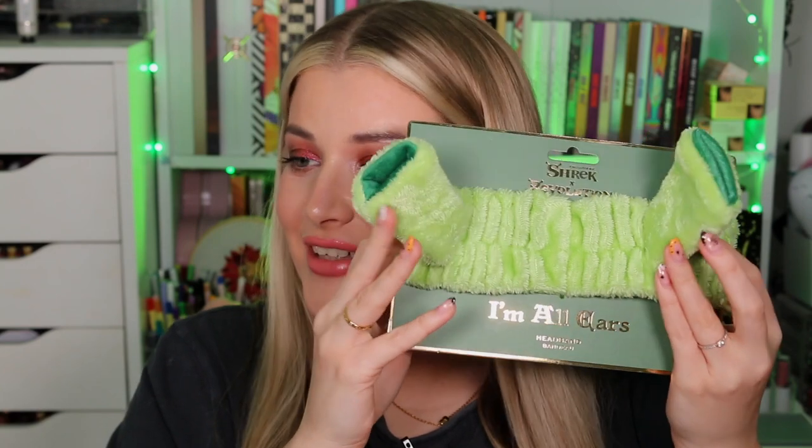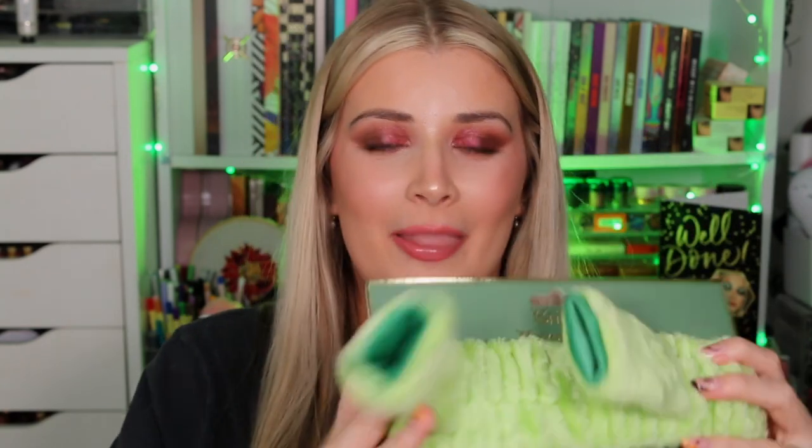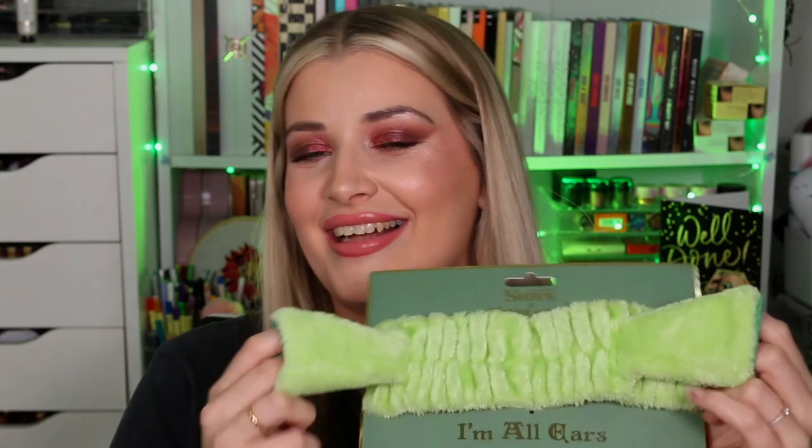Are you ready? I don't think you're ready. This is the Shrek and Revolution I'm All Ears headband. When you put it on, you look like a little ogre. Imagine this with the face mask on! This is the Ogre Ear makeup headband, and it's £6, $8, €6.99, or $12 Australian dollars. I will absolutely wear this for one of the videos on my YouTube channel reviewing everything. I just think it's adorable. If you're into Shrek but not really into makeup and you want to get something from the collection, this would be a really nice one to get.